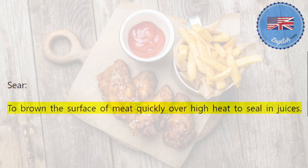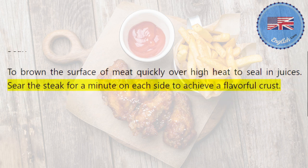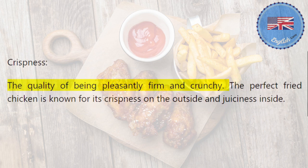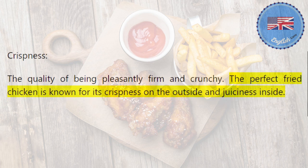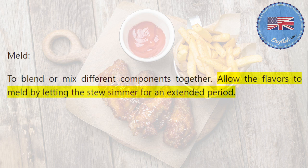Sear: to brown the surface of meat quickly over high heat to seal in juices. Sear the steak for a minute on each side to achieve a flavorful crust. Crispness: the quality of being pleasantly firm and crunchy. The perfect fried chicken is known for its crispness on the outside and juiciness inside. Meld: to blend or mix different components together. Allow the flavors to meld by letting the stew simmer for an extended period.